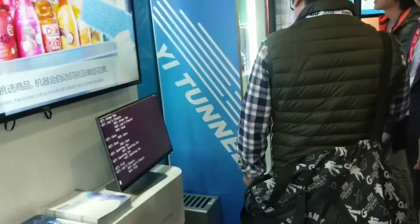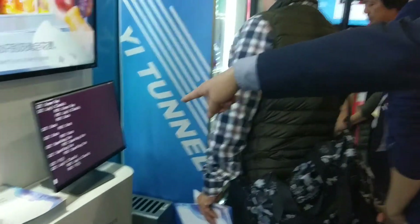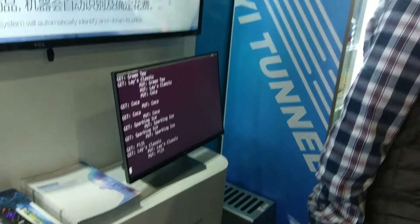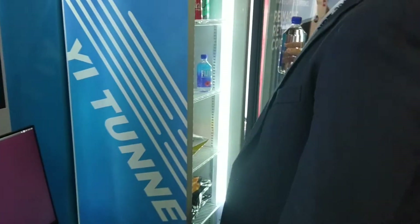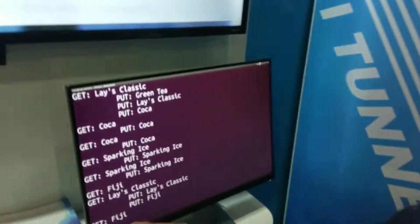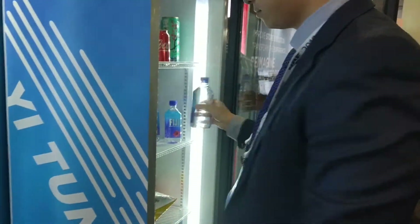Over here you have another product — it's a smart vending machine. We'll show you the process when you take it out and put it back — just using the camera. So he's going to take out a can or a bottle. He took out the water — there's the Fiji water removed from the vending machine.